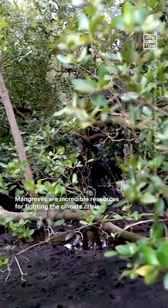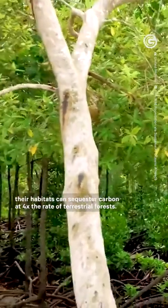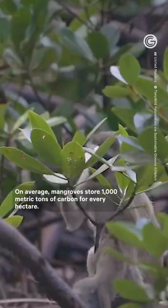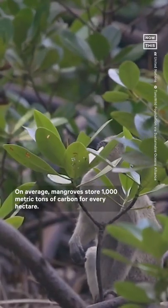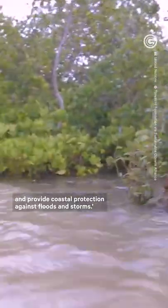Mangroves are incredible resources for fighting the climate crisis. Their habitats can sequester carbon at four times the rate of terrestrial forests. On average, mangroves store 1,000 metric tons of carbon for every hectare. They support healthy fisheries, improve water quality, and provide coastal protection against floods and storms.